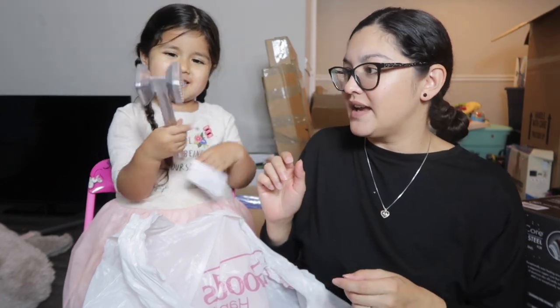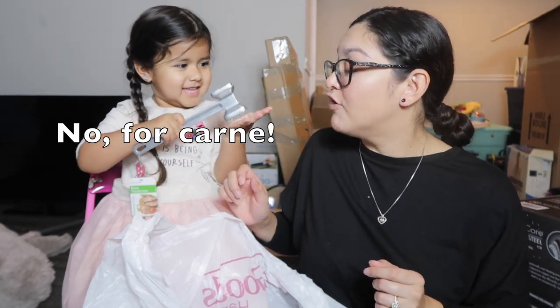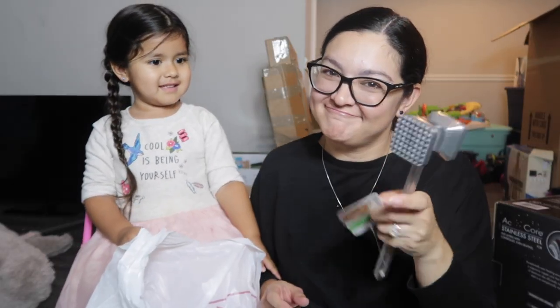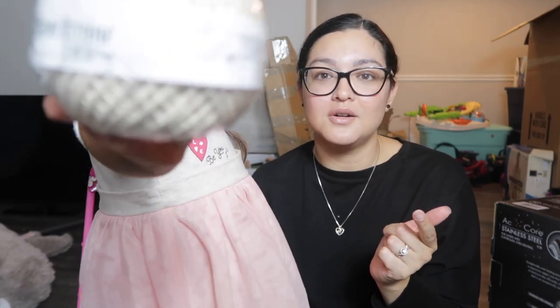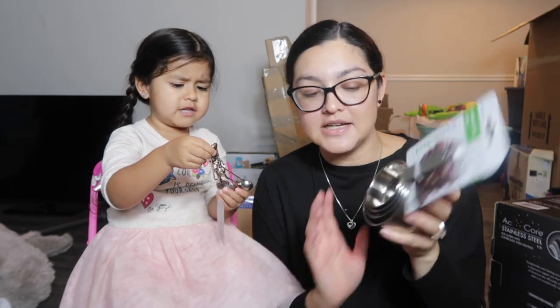The next thing from HomeGoods is a mallet — you know, to beat the meat. We paid $3.99 for that. Then we also have cotton twine — we paid $1.99 for it at HomeGoods. I honestly have no idea what it's for, but my husband uses it to tie up stuff when cooking.